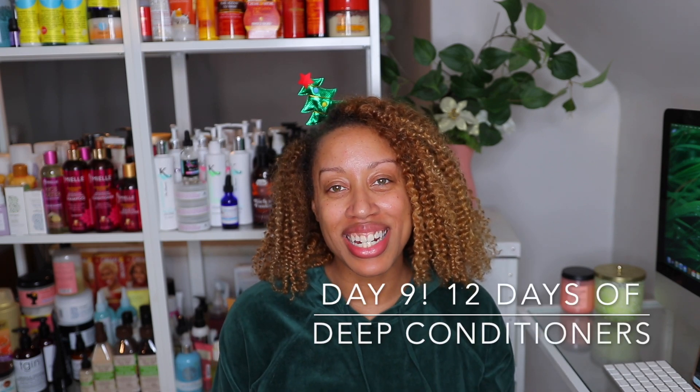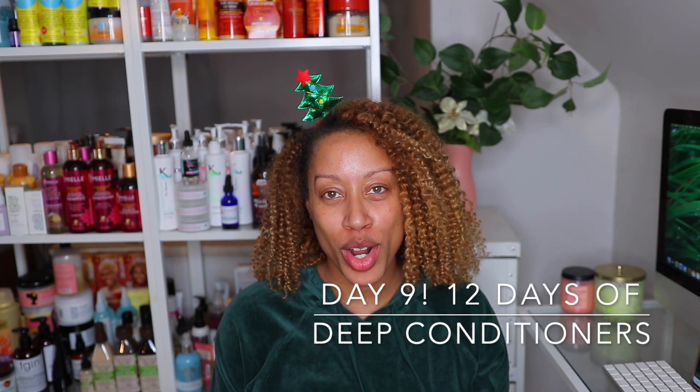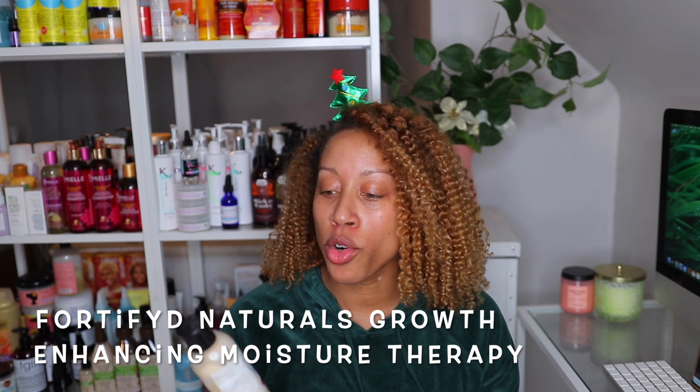Hey curl friends, welcome back to my channel. It's Jazz and I'm here with Day 9 of our 12 Days of Deep Conditioners. If you haven't seen the previous videos, make sure you check those out — I've put them all into a playlist. The deep conditioner I'm going to be talking about today is by Fortified Naturals. It is a growth enhancing moisture therapy, Girl Scout Relief and Hydrate.